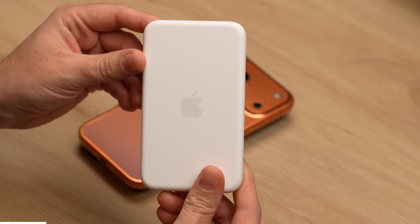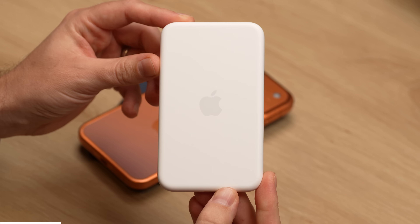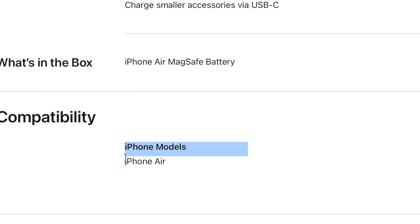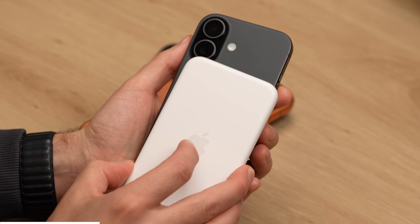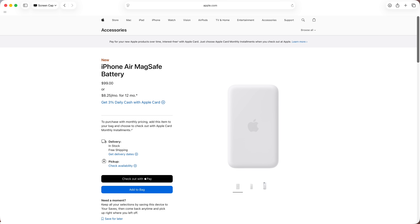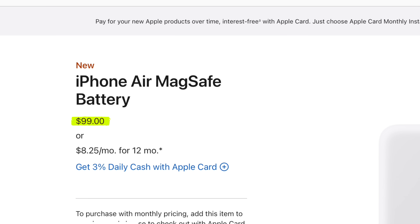Another frustration I have with Apple is the price of their accessories, especially when there are better options from other brands that cost far less. Take this iPhone Air MagSafe battery — sure it's sleek and very Apple in its design, but it only works with the iPhone Air even though it's a MagSafe product. So if your friend has an iPhone 17 and you want to share it, you can't. It also charges slowly at 12 watts, has a pretty measly 3,000 milliamp power capacity, and costs around $100.